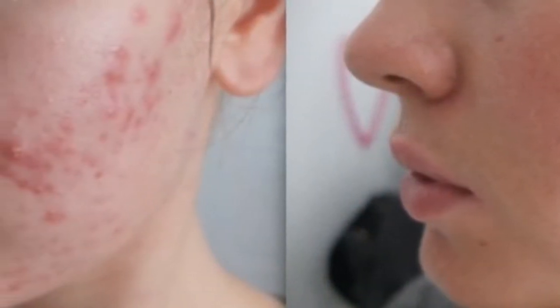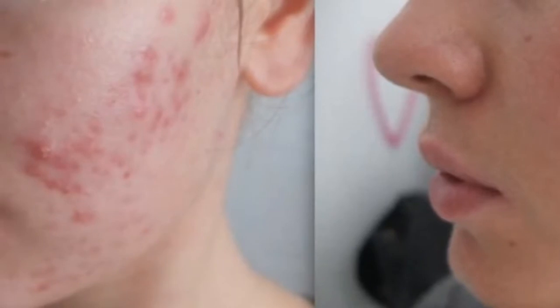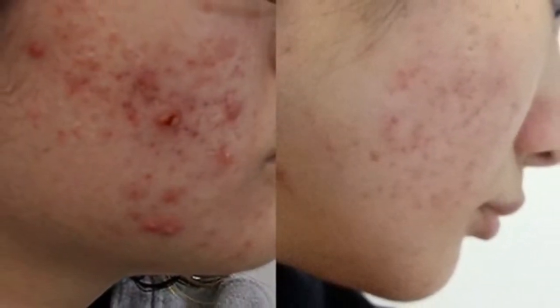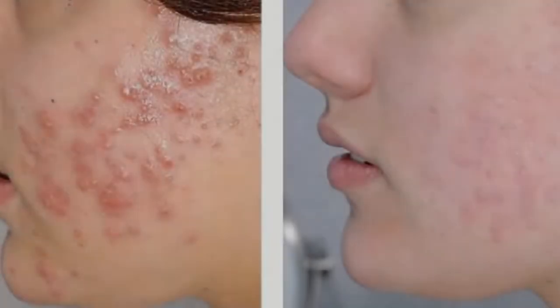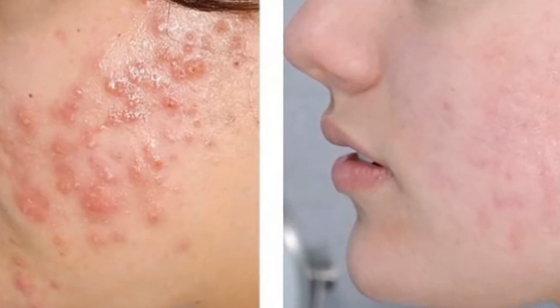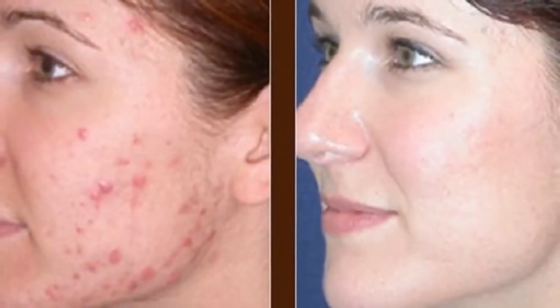Step 1: Cleanse gently but well, using only your fingertips or a soft washcloth — no rough scrubbing pads. Thoroughly cleanse the face including your jawline, neck, and in front of and behind the ears. Make sure you're using the right cleanser for your skin. An over-the-counter acne treatment wash is a good choice if you have mild breakouts; pick one that contains either salicylic acid or benzoyl peroxide.